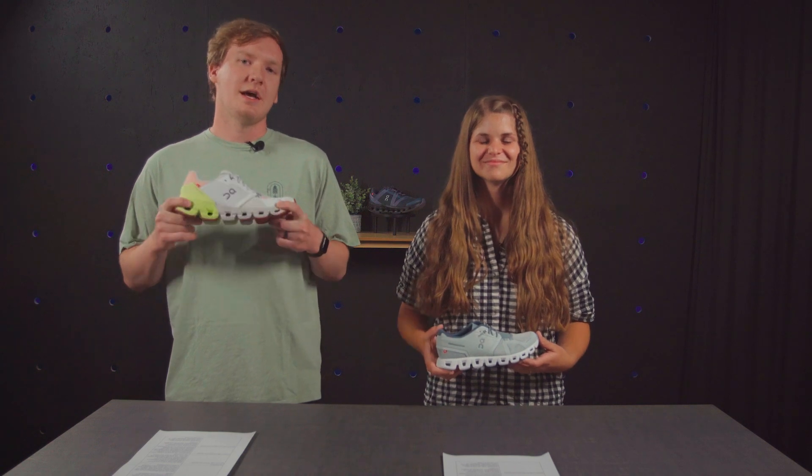Have you seen these shoes before? The unique design and unparalleled comfort have made these a hit throughout the year. Each of the On Cloud shoes features CloudTech cushioning technology — these little holes you can see here are part of that tech. My name's Scott and I'm Bergen, and let's get into it.